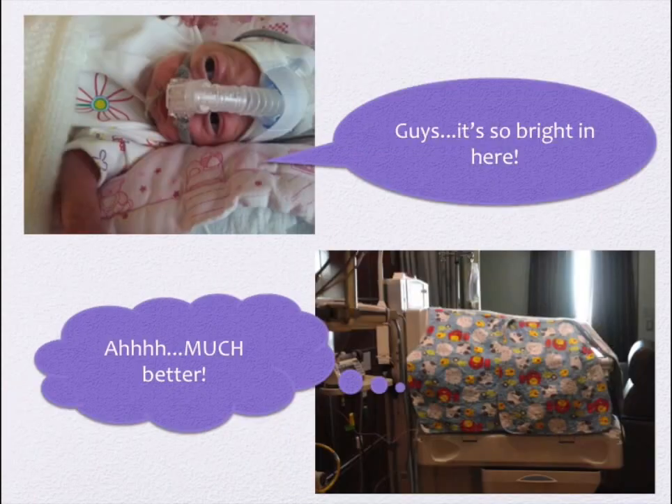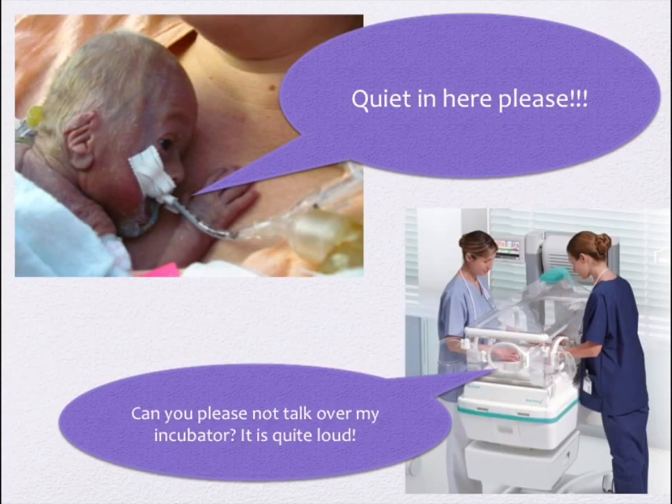When baby was inside the womb, it was dark. So in order to mimic this and provide developmentally supportive care, we can use incubator covers to decrease the amount of light reaching baby. Being inside the womb also provided a sound barrier for baby, and oddly enough, being inside an incubator increases the sound. So we should be very mindful of this and speak quietly and try not to talk over incubators.